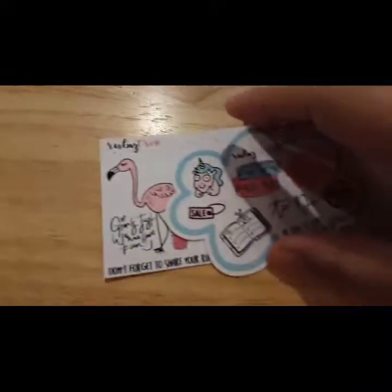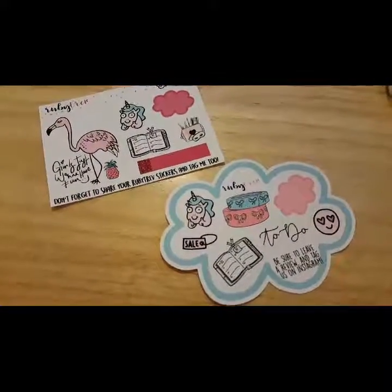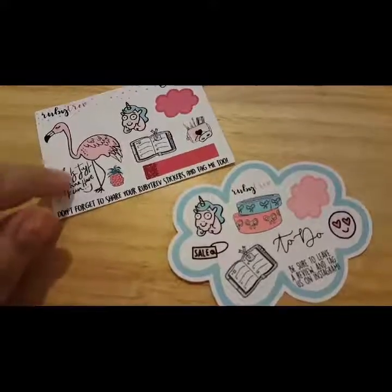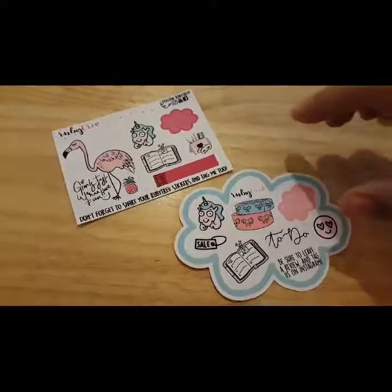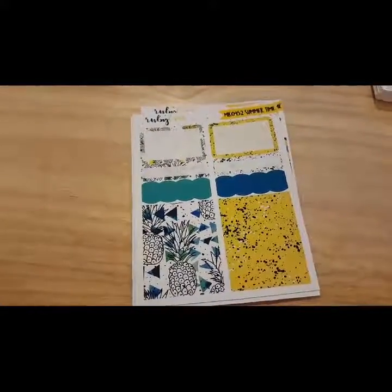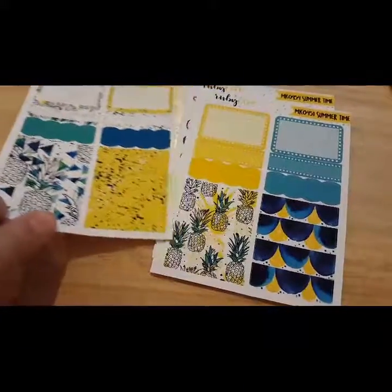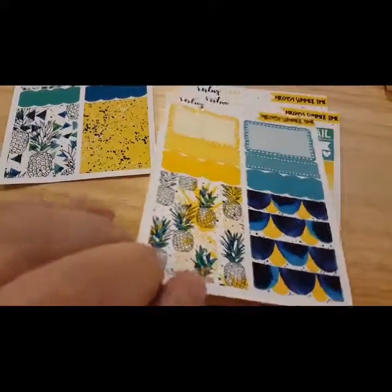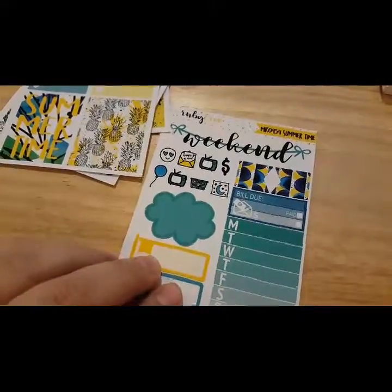Each of the orders comes with a free sticker sampler page, and I just love these — they're so cute. I love the little flamingo and the buddy the unicorn. And I did win the little mini summertime kit, or the on-the-go kit — I can't remember what she changed it to. But it has really pretty pineapples and gorgeous colors: blues, yellows, and a little bit of green. That's the summertime kit that I won from Ruby.